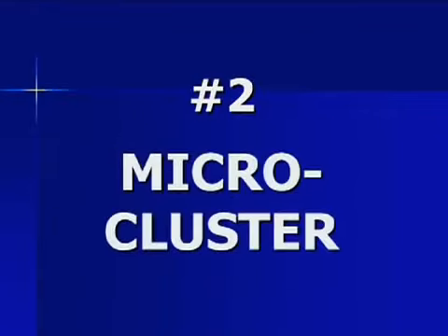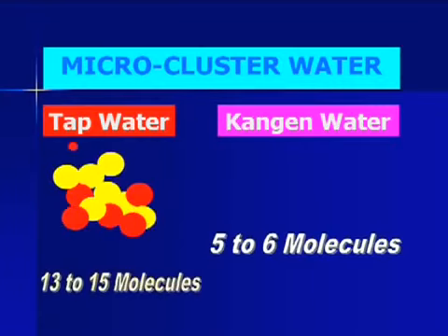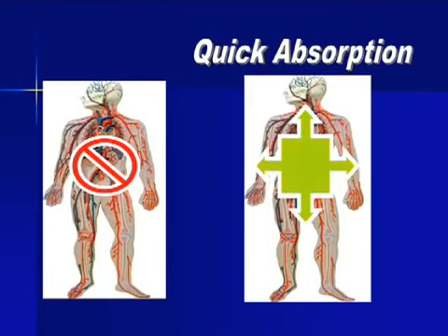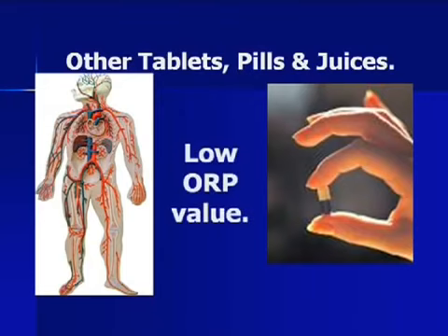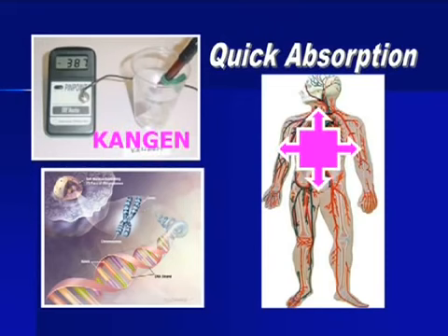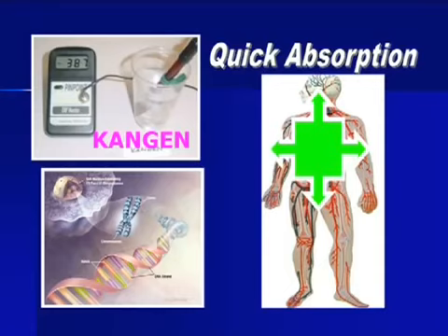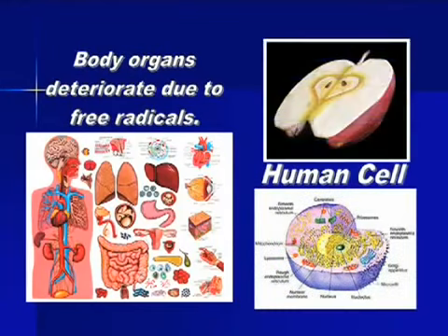The second characteristic of Kanjin Water is called microcluster. While tap water has 13 to 15 molecules, Kanjin Water has only 5 to 6 molecules, which means it is thinner and gets easily absorbed in the body. This quick absorption hydrates the body easily and enables quick delivery of anti-oxidants into the bloodstream and into the cells. Other anti-oxidants in the form of tablets, pills, and fruit juices not only have low ORP, they also sit in the stomach and do not get absorbed easily. Kanjin Water, by contrast, not only has strong ORP — it also reaches the cell immediately. The health of a body organ is just as good as the health of its cells. If we can protect the cells from being destroyed by oxidants, we can keep the organs healthy and hence our whole body.